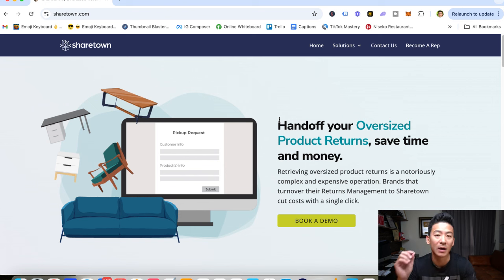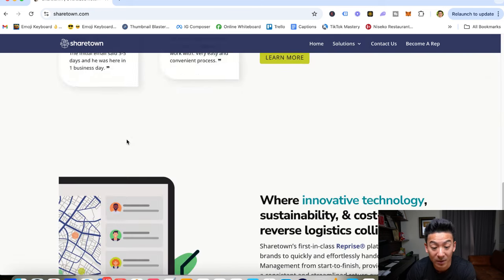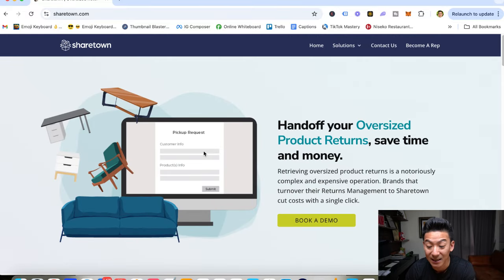Anytime if you want to get my favorite way to earn $10,000 or more 100% from home every single month, go ahead and just click the link below and I'll share with you my favorite strategy. Now on this channel, I have reviewed literally hundreds and hundreds of different ways to make money online. Some of them are really good. Some of them are so-so. A lot of them are a big waste of time. So let's check out ShareTown to find out what this gig economy app is really about and is this a good way to earn some extra money? We'll actually talk about how much you can potentially earn with ShareTown.